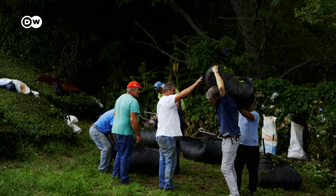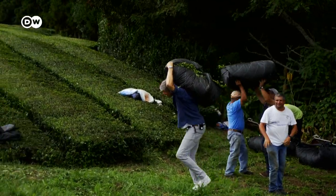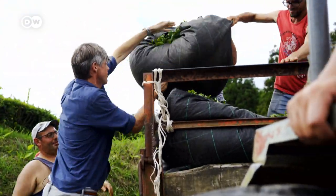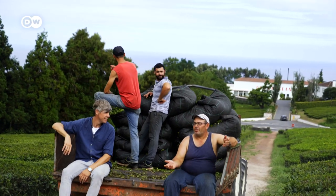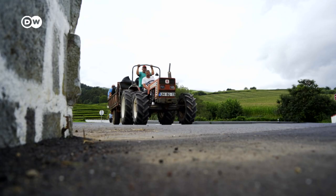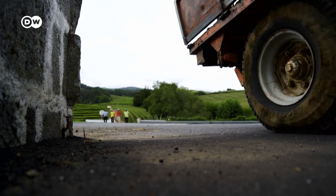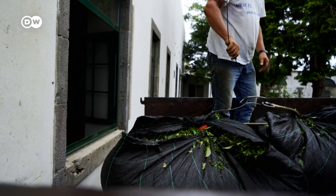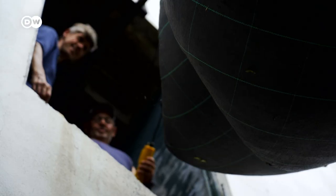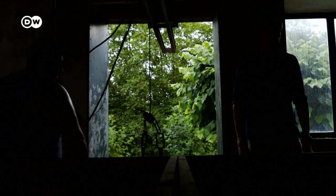After the tea is picked, it needs to be processed, and for this it must be transported to a tea factory — a perfect opportunity to get to know my colleagues. There used to be several tea factories in the Azores, but today Chargoreana is the only one left. Within a matter of hours, the freshly harvested tea leaves are processed into black, green, and oolong tea.